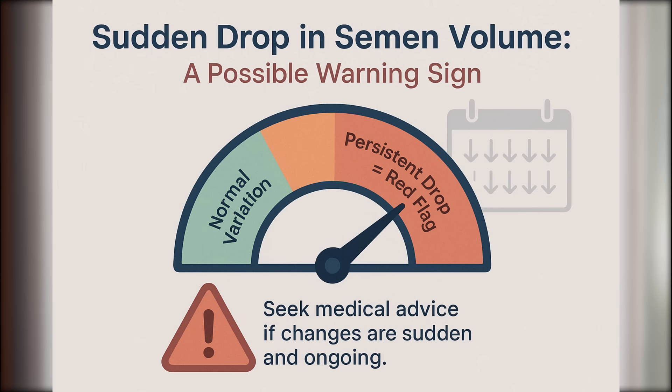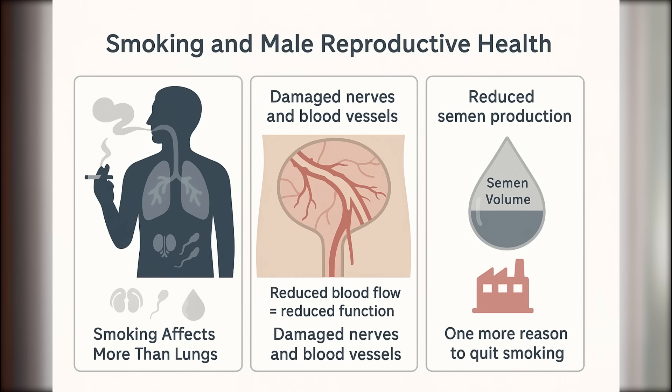Now let's get to the good part: how to increase your semen volume naturally. There are four strategies I recommend based on the science. The first three may help slightly; the fourth is the most proven. Tip number one: quit smoking. You already know smoking damages your lungs, but it also harms your reproductive system. Smoking is linked to reduced sperm count, erectile dysfunction, and lower semen volume, because it damages the tiny nerves and blood vessels that support your reproductive organs and reduces the production of fluids that make up semen. If you needed one more reason to quit, this is it.